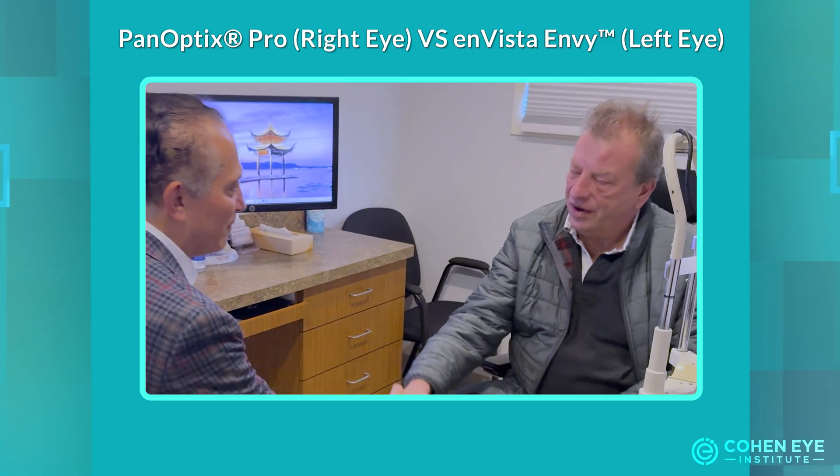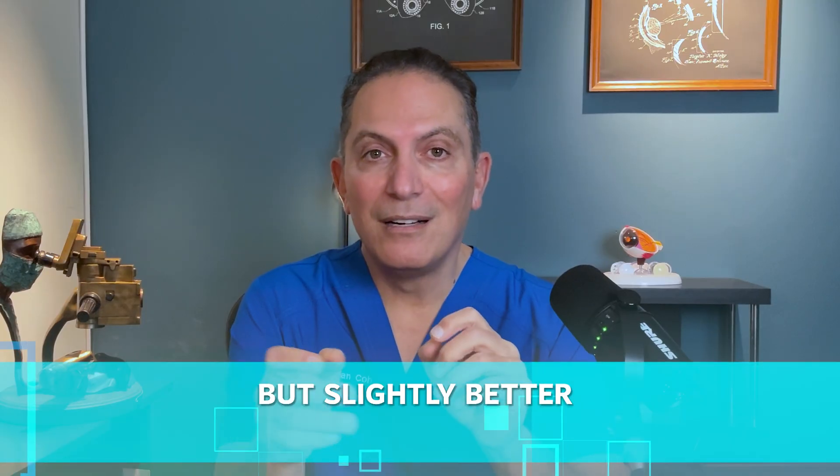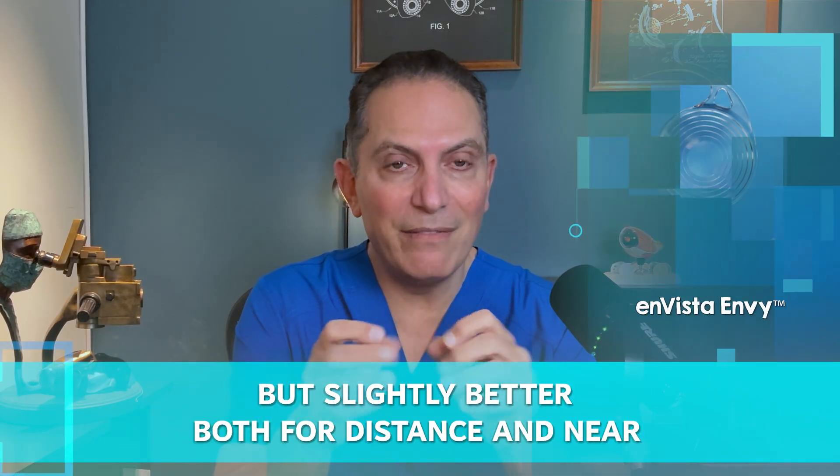Boris, thank you so much. We see that he had some minor differences between the two lenses, but he said he's happy with both of them and the vision is good — though slightly better for both distance and near with the Envy.